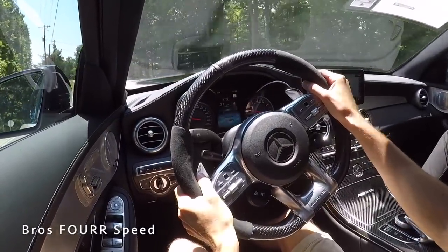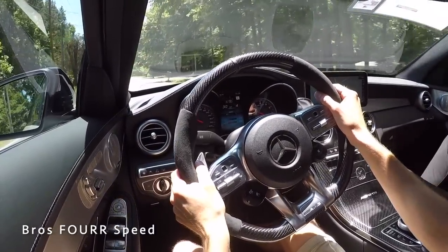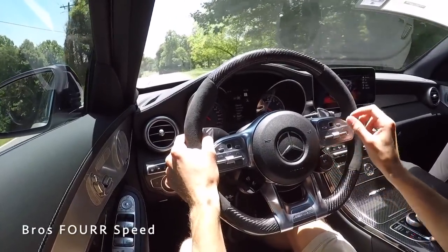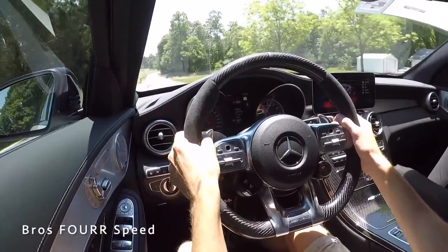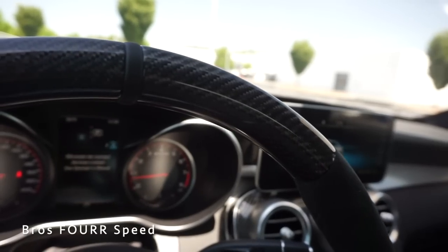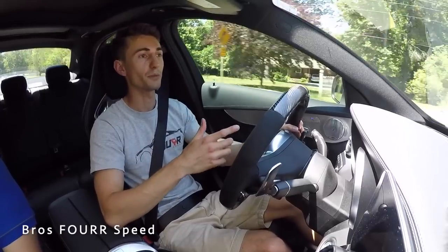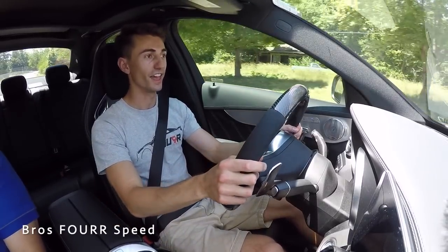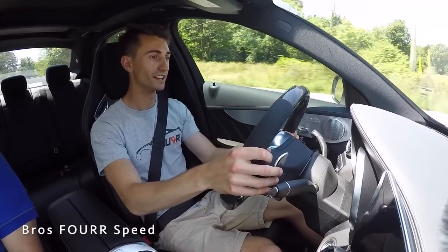The steering feel in this is so direct — there's no vagueness at all. When you take a turn I'm pointing the car exactly where I want it. I even like the carbon fiber steering wheel with the leather piece on top — that is just a nice attention-to-detail touch. Most cars would probably just paint it, but the fact that they actually put leather on it is just one more detail.